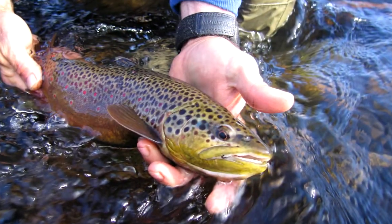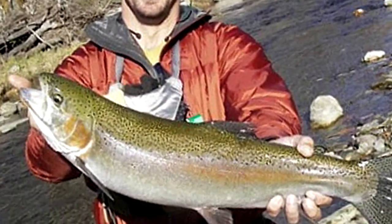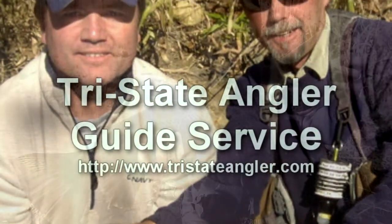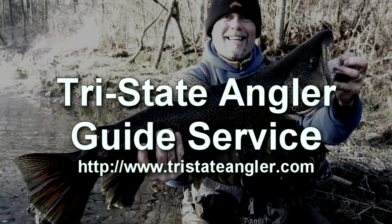Whether you're looking for a float trip on the Tennessee tailwaters, smallmouth bass fishing on the New River, steelhead in Pennsylvania, small stream wild trout, or delayed harvest fishing, we're the guide service for you. Experienced anglers and novices alike can hook up with Tri-State Angler Guide Service for a most memorable fishing experience.